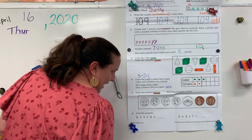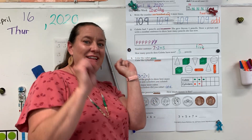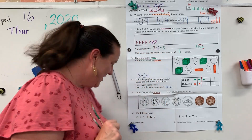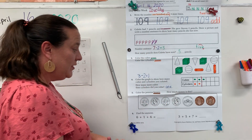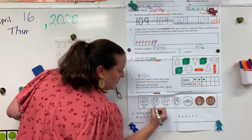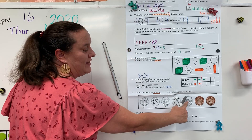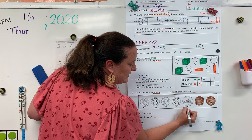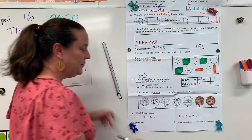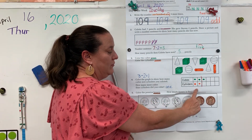Let's sing our money song. A penny is one. A nickel is five. A dime is ten. And a quarter is twenty-five. Let's label our money. We have dimes, so let's put a ten under them to remind us they are dimes. We have a nickel, so let's put a five under it. And of course our pennies are worth one.